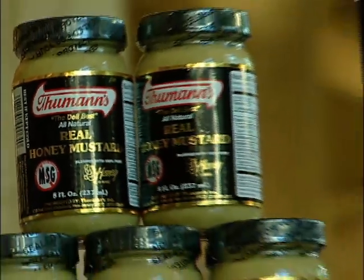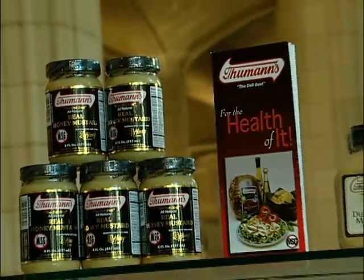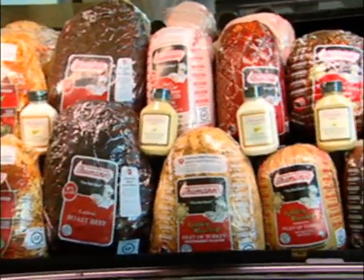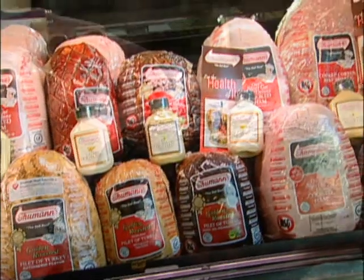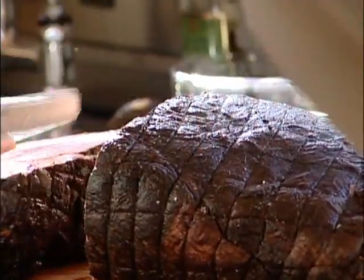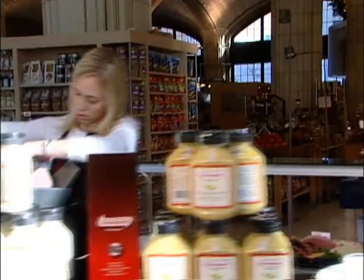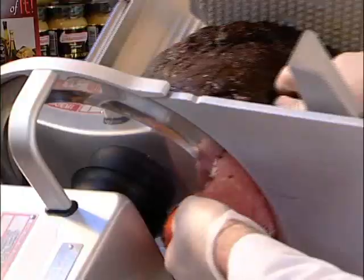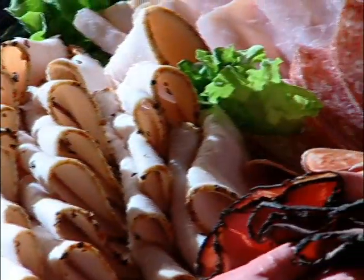Their deli products have 10 items certified by the American Heart Association. Thumans products are a healthy and nutritional choice for your smart lifestyle. They have been manufacturing the highest quality and most delicious delicatessen products for more than half a century, using only the finest and freshest ingredients, guaranteeing customers the best tasting, healthiest products available.